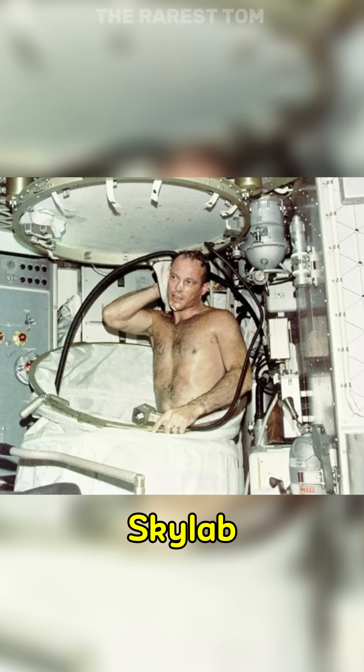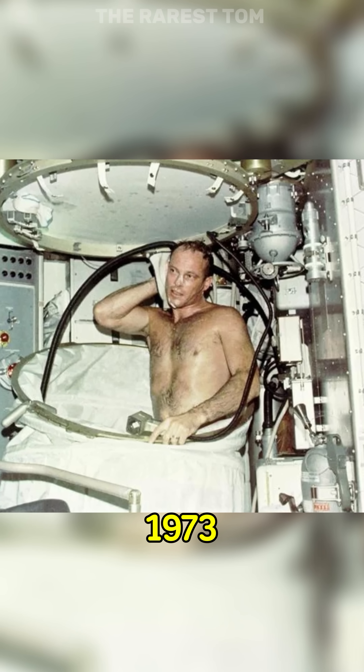How astronauts showered on NASA's Skylab space station from 1973 to 1979.